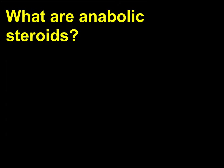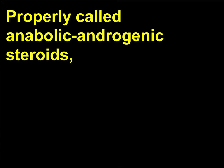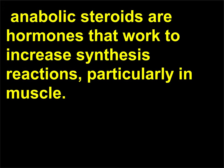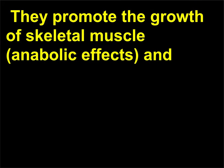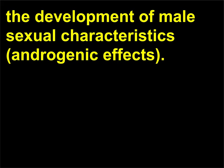What are anabolic steroids? Properly called anabolic androgenic steroids, anabolic steroids are hormones that work to increase synthesis reactions, particularly in muscle. They are synthetic versions of the primary male sex hormone testosterone. They promote the growth of skeletal muscle (anabolic effects) and the development of male sexual characteristics (androgenic effects).